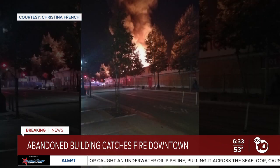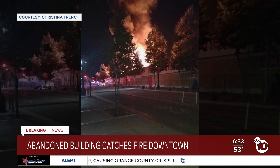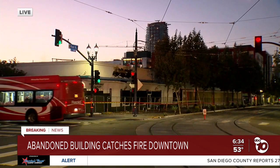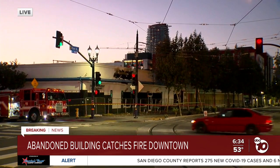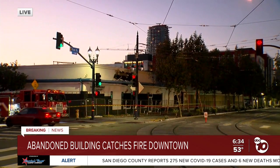Police tell us no one was in the building and they are not aware of any injuries, but they did have to evacuate some people who were sleeping on the sidewalks and the street. It took crews more than an hour to get this under control. Just one engine is here now, and firefighters are walking the perimeter of the building. There was a Salvation Army building next to it that was not damaged — firefighters say a five-foot brick wall between the two buildings kept the fire from spreading.